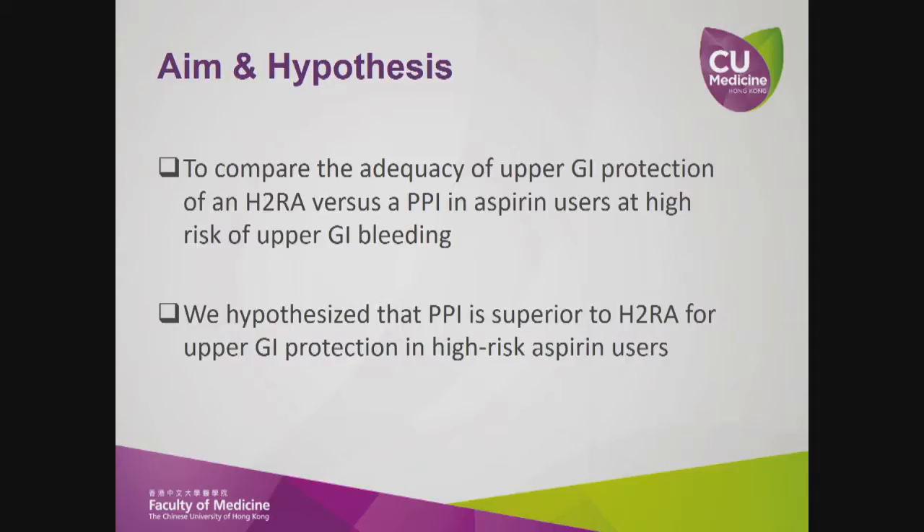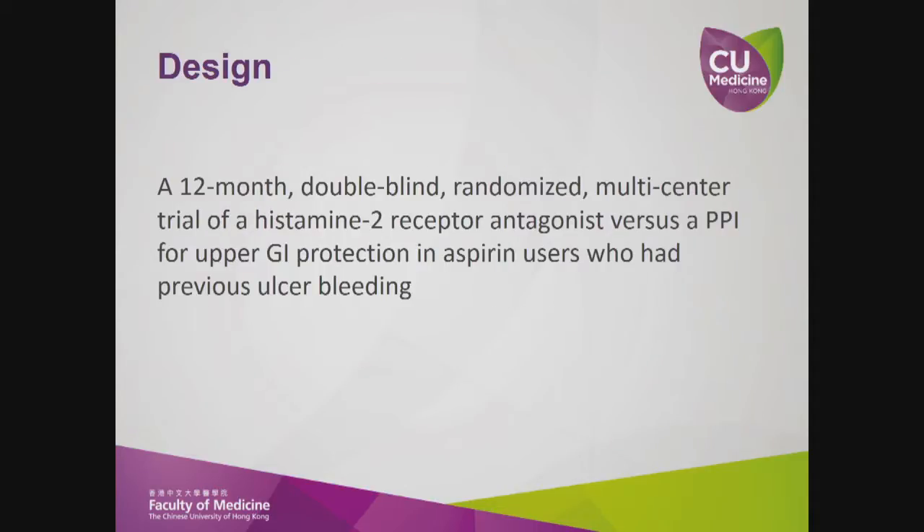Our hypothesis was that PPI is superior to H2RA for upper GI protection in high-risk aspirin users. This was a 12-month double-blind randomized multi-centre trial of an H2RA versus a PPI for upper GI protection in aspirin users who had previous ulcer bleeding.